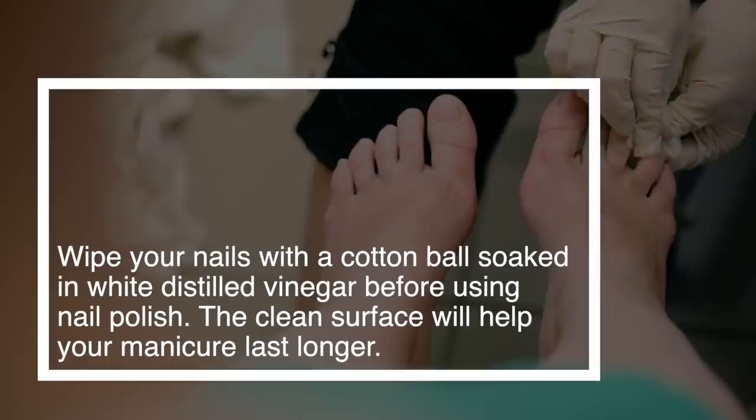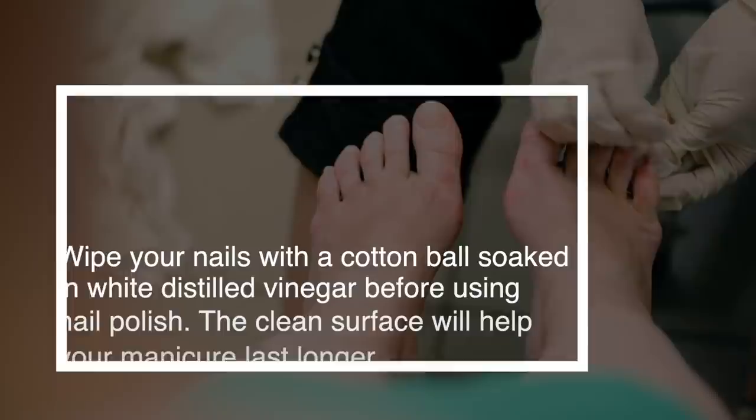Number 12: Make Nail Polish Last Longer. Wipe your nails with a cotton ball soaked in white distilled vinegar before using nail polish. The clean surface will help your manicure last longer.